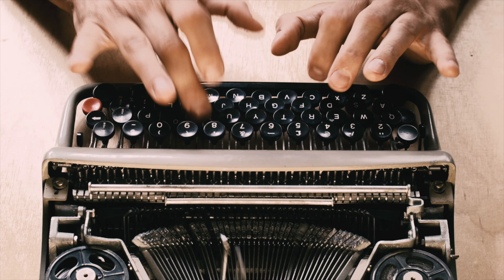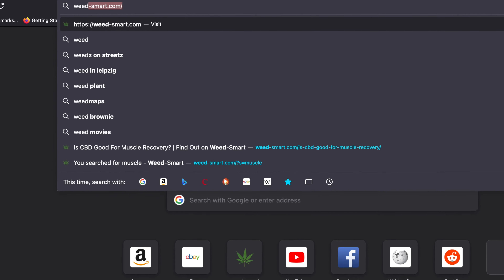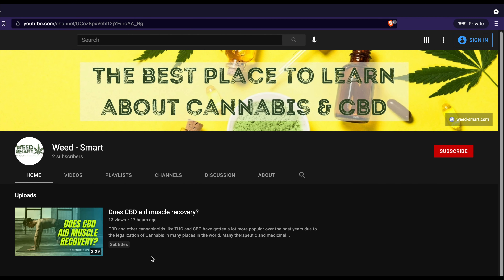Have you ever tried Delta-8 THC? Let me know in the comments. If you want to dive deeper into this topic, you can head over to weed-smart.com and read the full article on this topic. If you enjoy factual and informative cannabis content, consider subscribing to this channel so you can watch and learn from our upcoming videos.